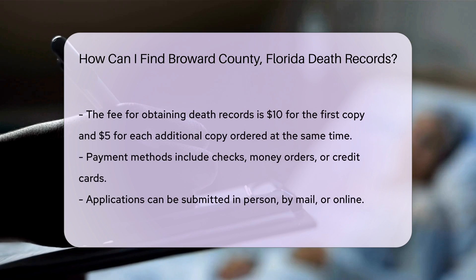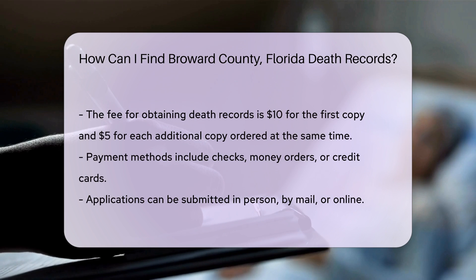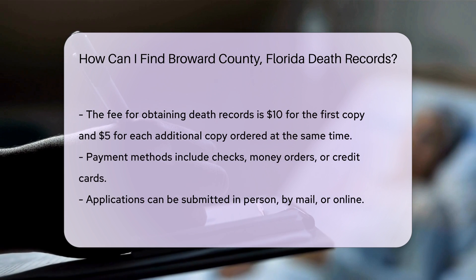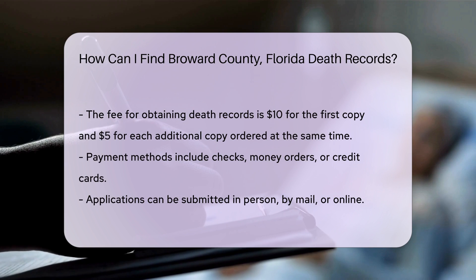There is also a fee for obtaining death records. As of now, the fee is $10 for the first copy and $5 for each additional copy ordered at the same time. Payment methods typically include checks, money orders, or credit cards.